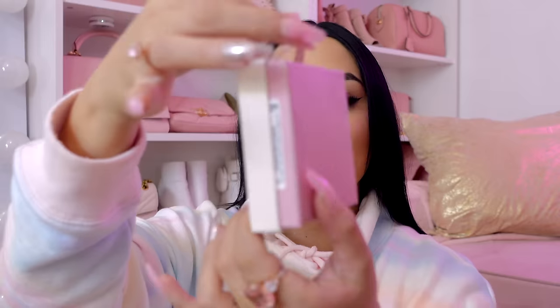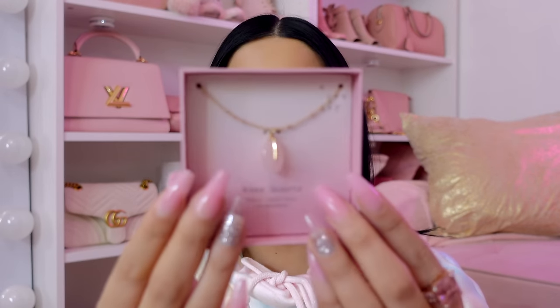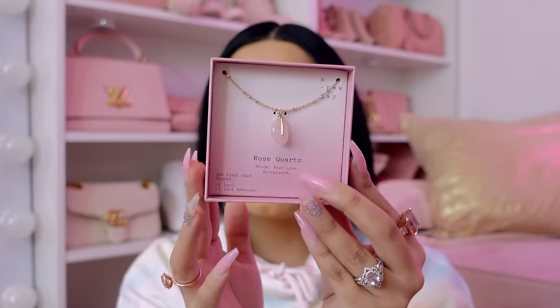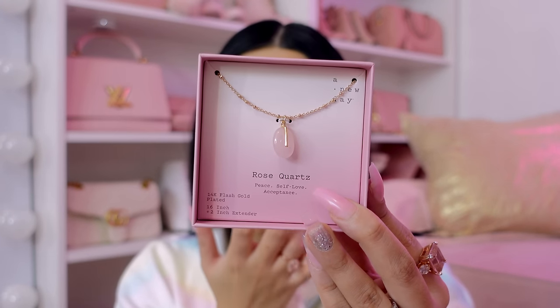Next we have a little jewelry box — it's like a blush nude pink. So this is a 14 karat flash gold plated rose quartz necklace, and I love rose quartz. I definitely need rose quartz in my life. This brings peace, self-love and acceptance, which we all need. She knows how much I love rose quartz. I actually keep rose quartz on my nightstand next to my bed. That's super cute — I just want to put this on, but we're going to wait.